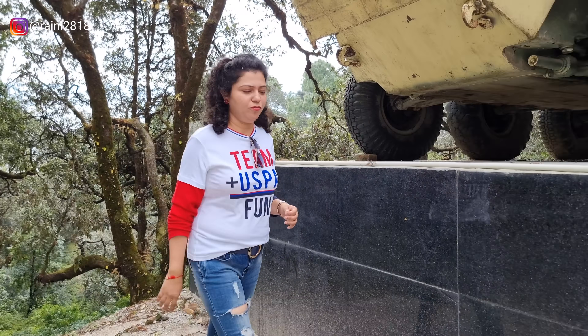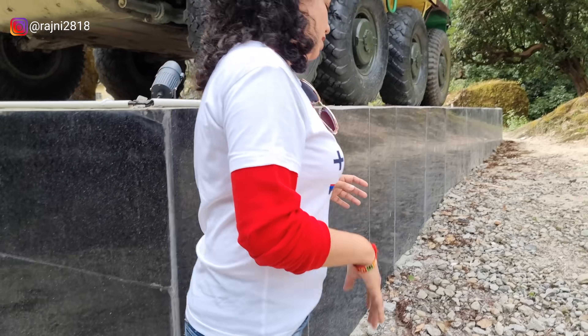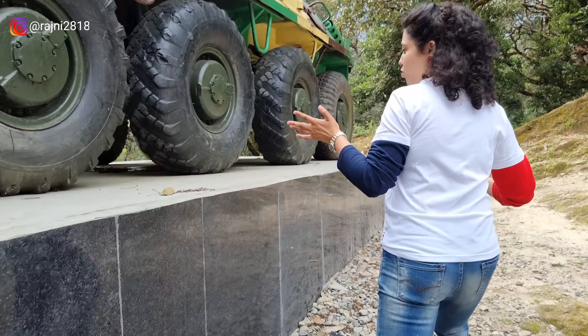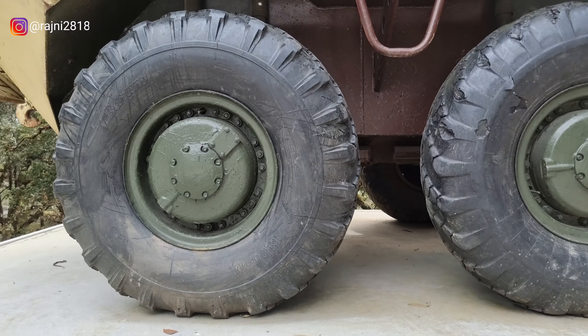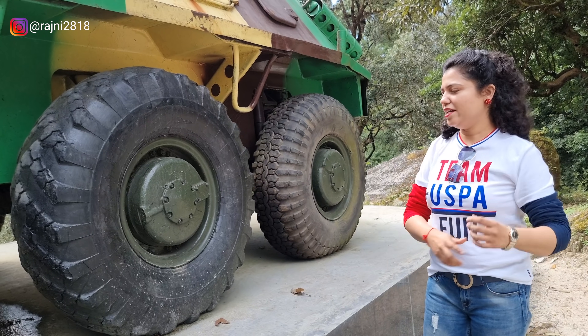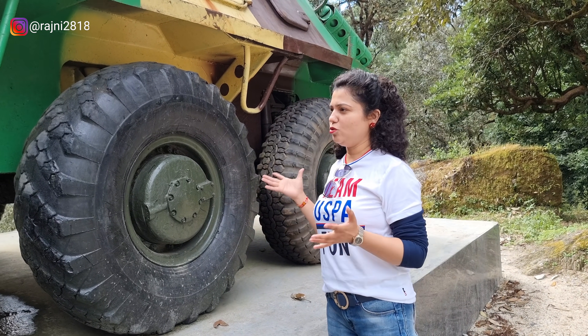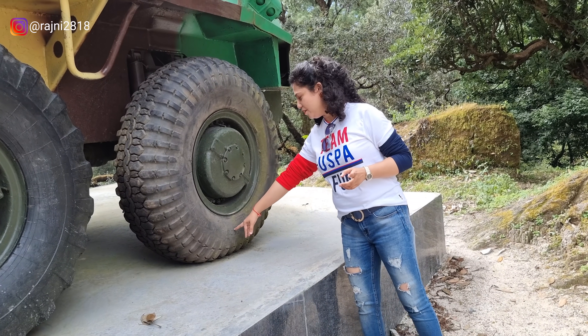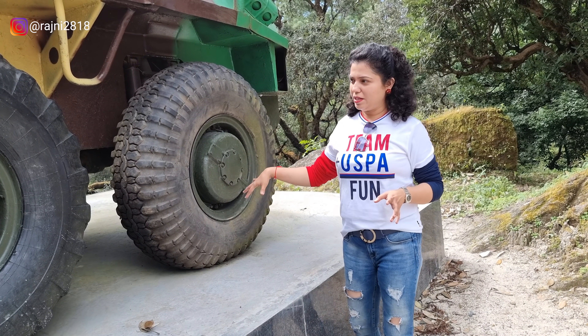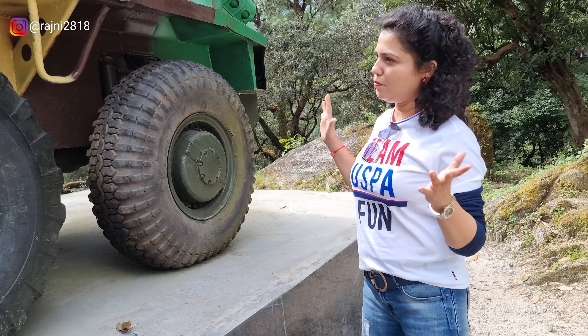Now let's go to the side profile. As I tell you, as I say in cars, first of all we have to look at the tires. Look at these tires — the tire size is very big. I would say monster tires, they are very big. It has been mentioned here: made in Poland.